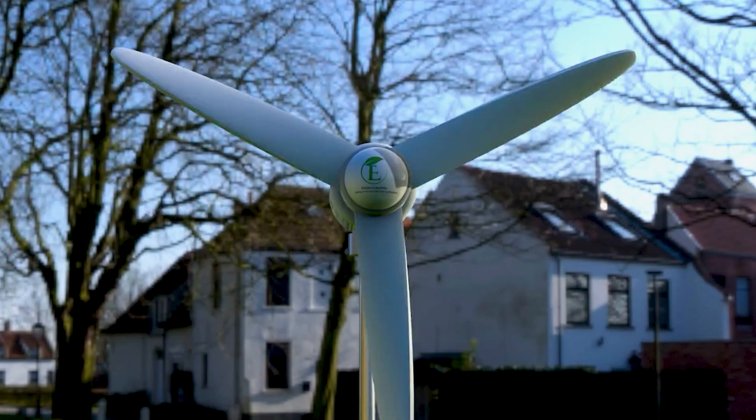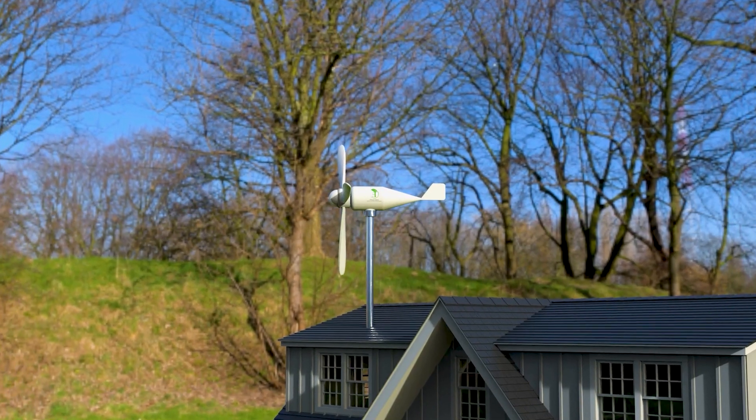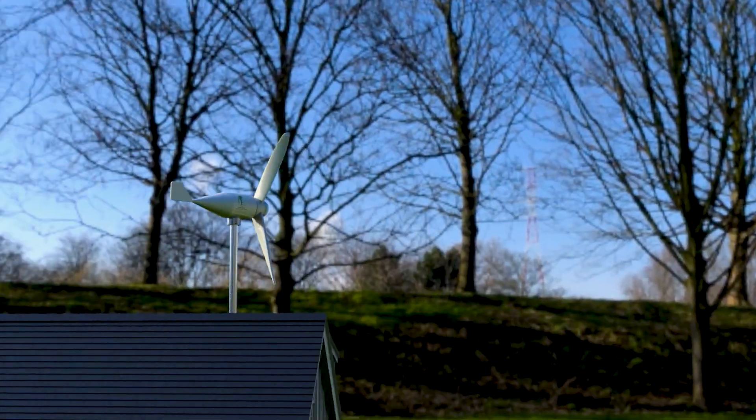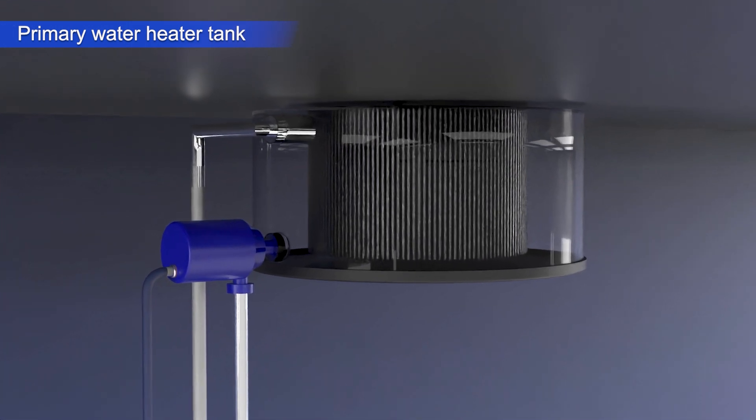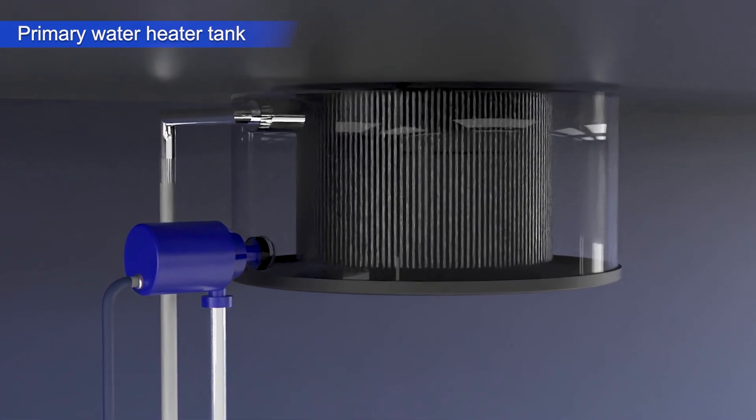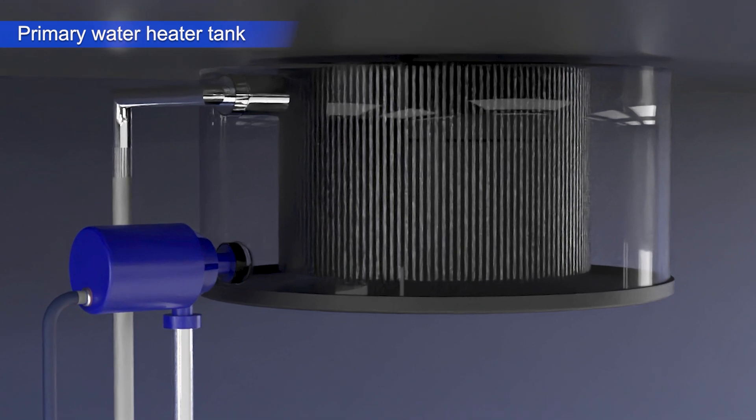The Wind Heater gets its power from a propeller that rotates with the force of the wind. With a special mechanism, the rotating energy is directly converted into heat without the need for electrical and electronic components.